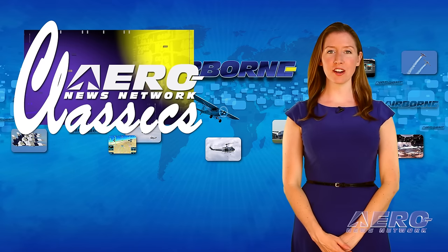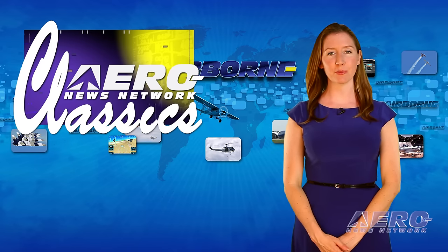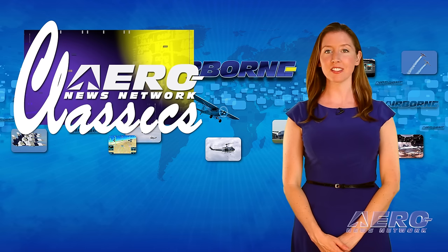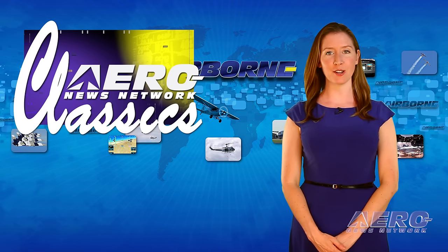With some 2,000 AeroTV programs webcast to cyberspace, sometimes it can be fun to look back and enjoy some of the places we've seen, the flyers we've met, and the planes we've flown. Here's a look at one of our favorite AeroTV classic episodes.